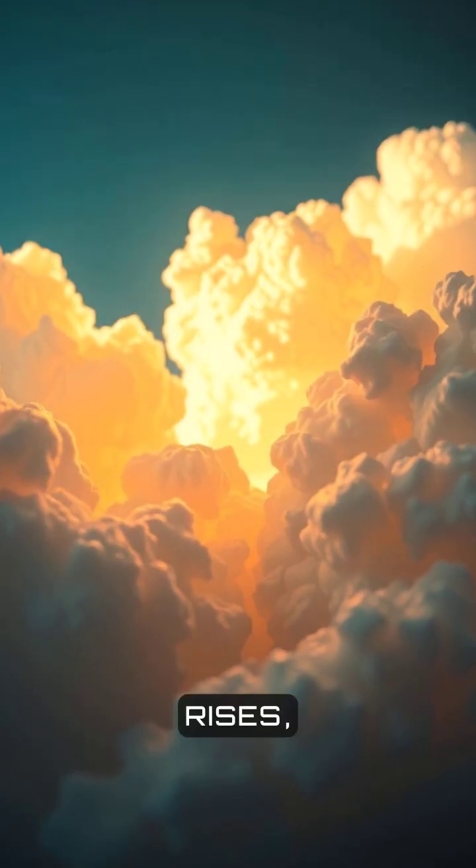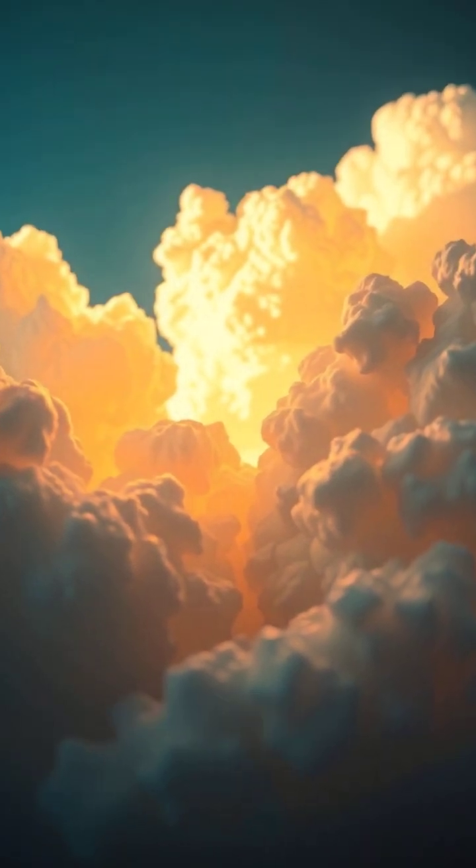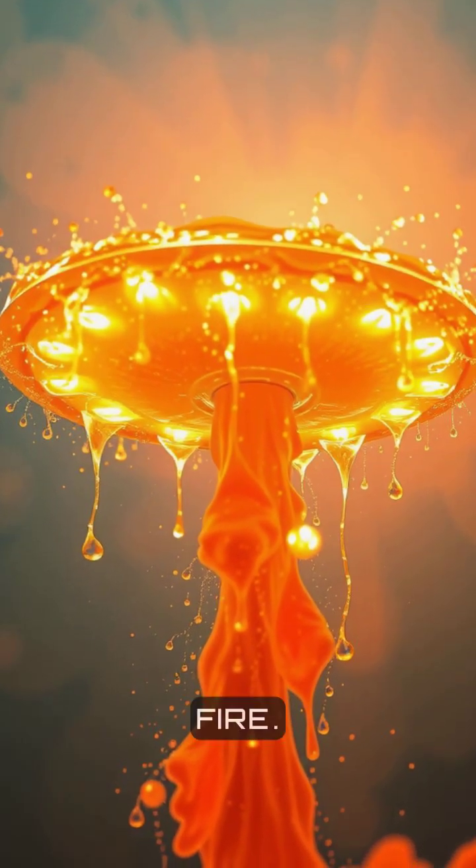Once the air rises, it cools. Cooling turns water vapour into cloud droplets. That change releases heat, which boosts the updraft even more — like adding fuel to a fire.